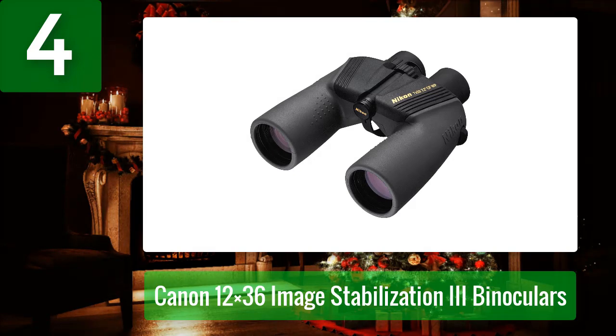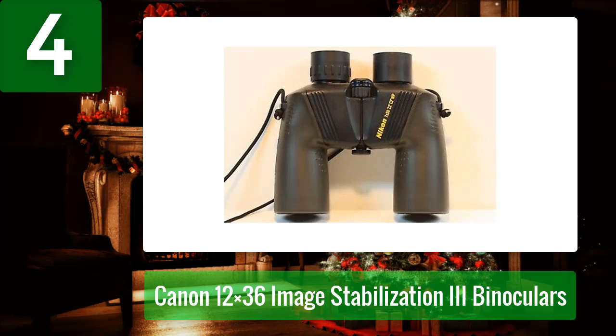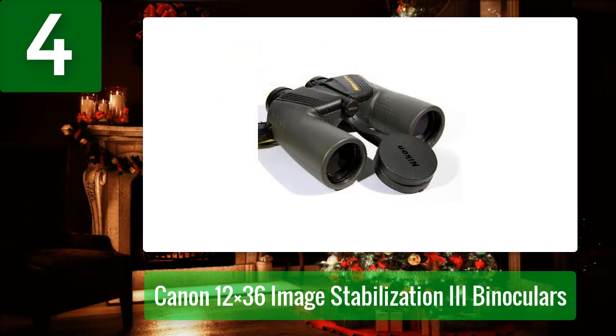Nikon's 7x50 Ocean Pro binoculars are designed and built to withstand the rigors of life on the water, producing bright and clear images while reducing the disorientation that can occur when using binoculars in marine environments due to the rolling action affecting the horizon line. On cloudy or foggy days, the binoculars' large objectives provide high light transmittance for improved low-light performance, and the large exit pupils help reduce the effects of rough and rolling seas.